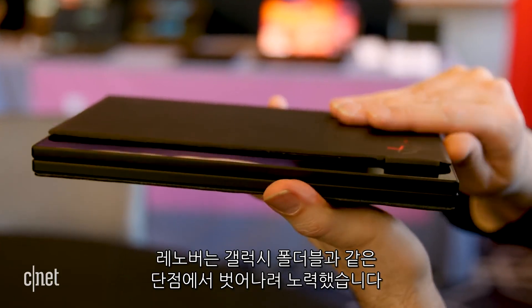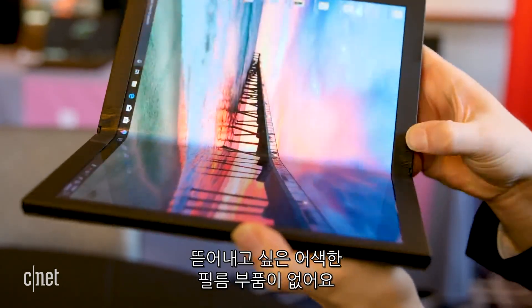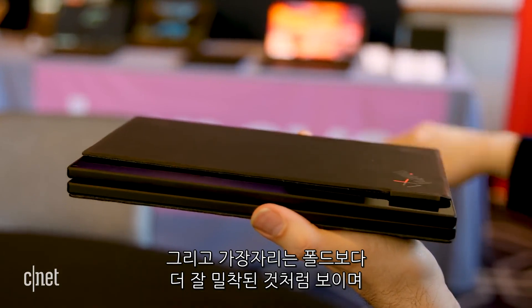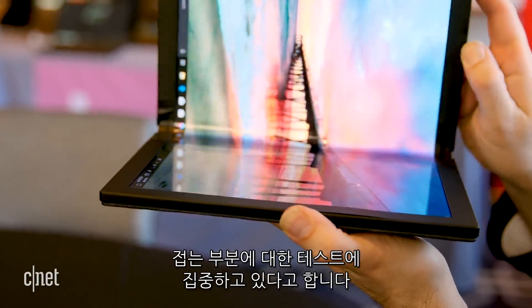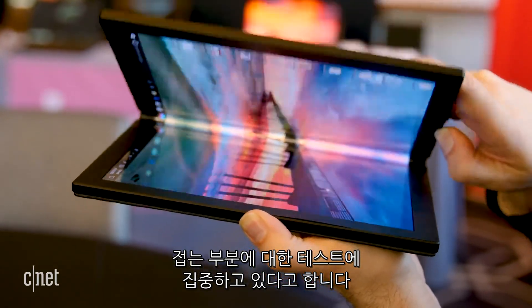Lenovo hopes to avoid a similar rollout. Unlike the Galaxy Fold, there was no awkward top layer on the screen that might tempt someone to peel it off. The edges of this flexible display also seem better sealed than on the Fold, and Lenovo says it's testing the device for double the hinge cycles of a typical laptop.